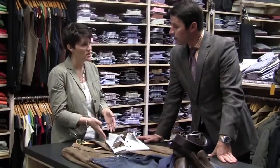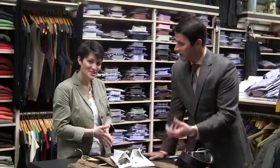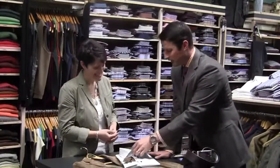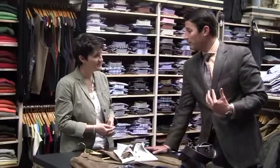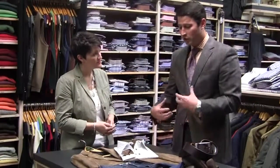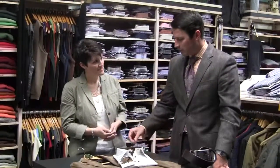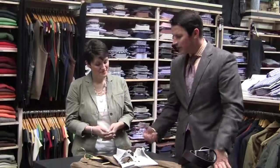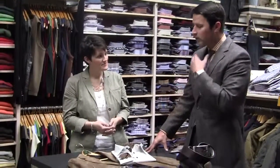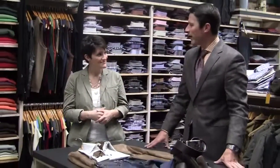These shirts can also be custom fit. For guys who have fit issues, we can shorten the sleeves, make the neck size whatever, and the body size whatever too. We've done so well with custom dress shirts in the past, and this is a great line for sport shirts as well. With that little detail, if you're wearing it with a sport coat, it looks great — people know that you spent a little time putting your outfit together.